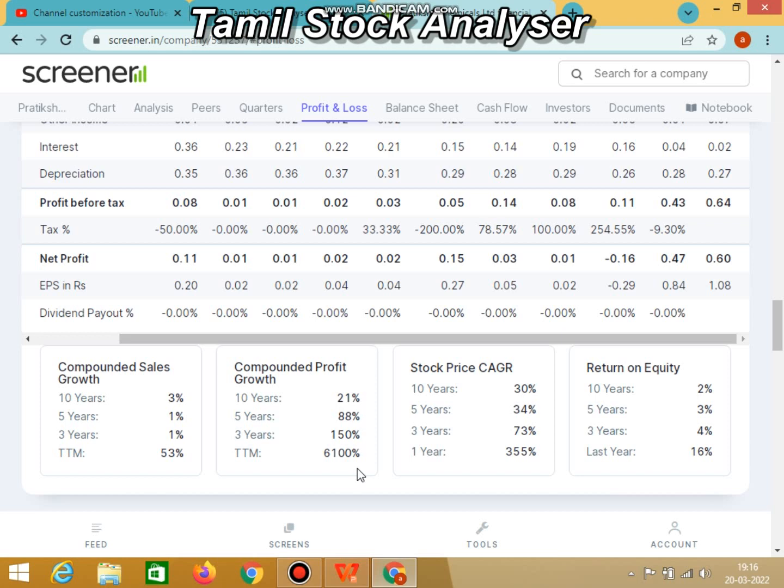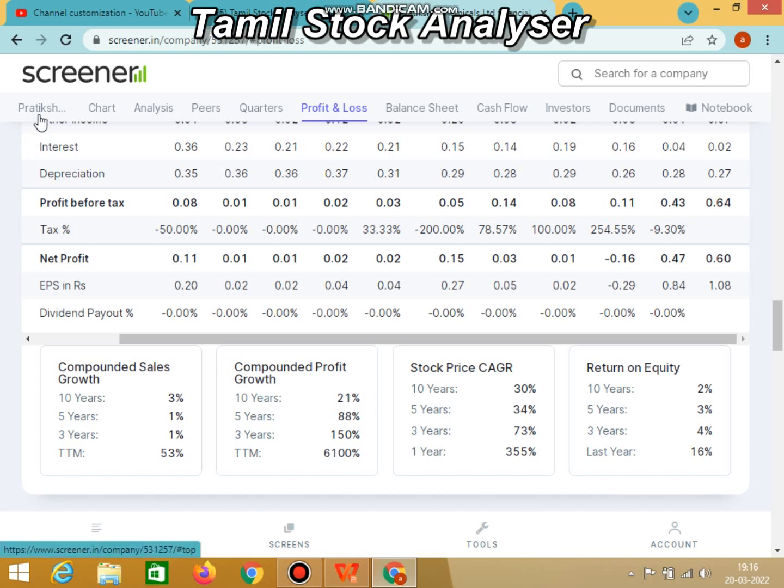So let's see what the company is. What do we look at for this penny stock? The company is Tratikshah Chemicals Limited. This stock is listed on BSE. If you look at the market capital, it is a micro-cap company. The current price rate is 265.80.